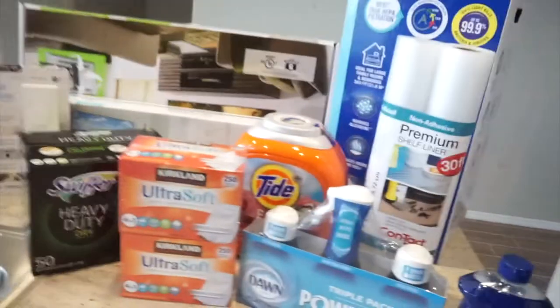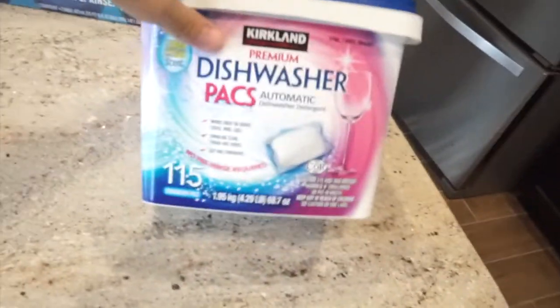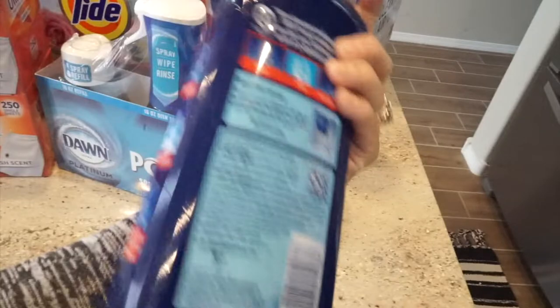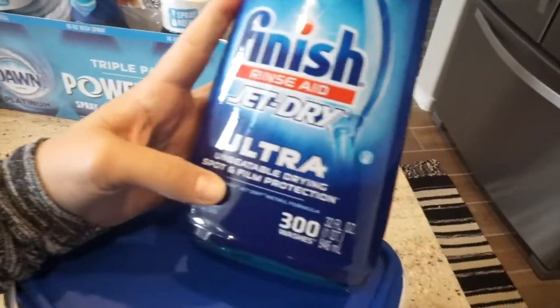Over here I got a big thing of paper towels — we can't find the ones we packed, so we had to get another one. We also have some cleaning stuff: dishwasher packs, which I believe were like $9.99, and some Finish Jet-Dry rinse aid for about $6.99. They say you're supposed to use this — it helps with drying power. It has unbeatable drying and spot protection, which is important because we have hard water here in New Mexico.